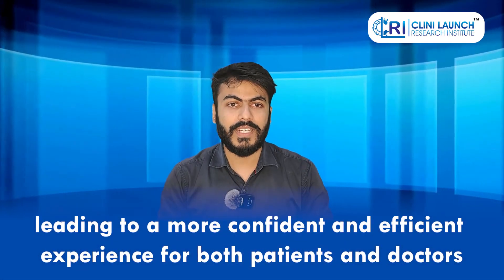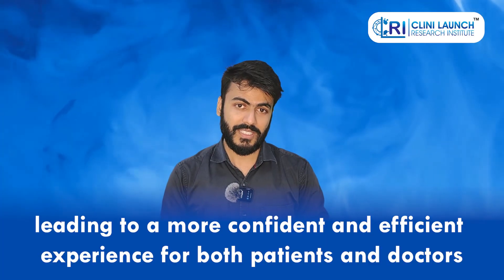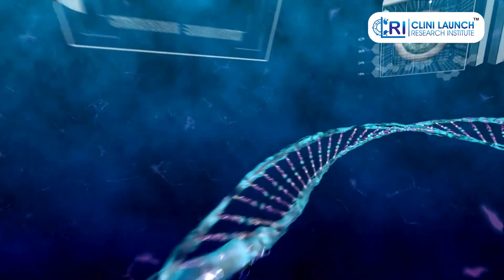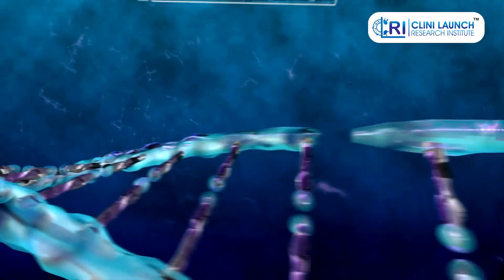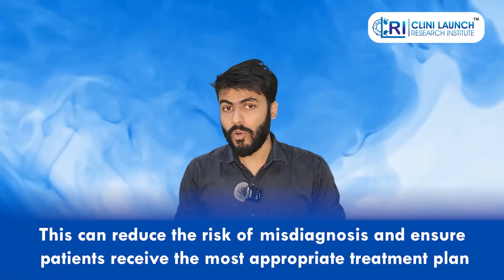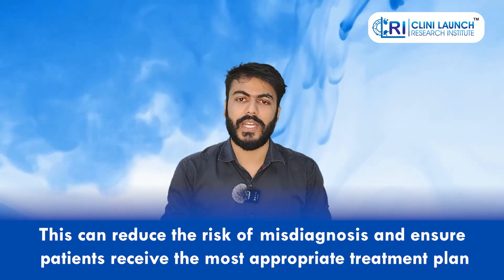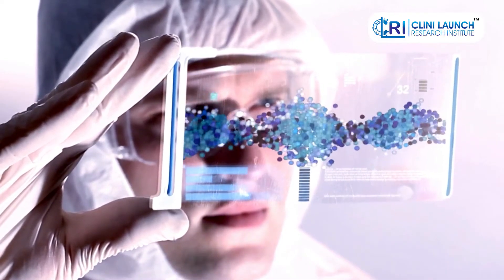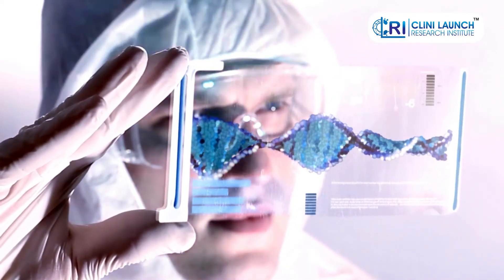AI offers several benefits that can significantly improve the diagnostic process, leading to a more confident and efficient experience for both patients and doctors. Improved accuracy is a key benefit — AI can analyze vast amounts of data and identify subtle patterns that might be missed by a human doctor, leading to more accurate diagnoses and reducing the risk of misdiagnosis. Early detection is another advantage, enabling timely intervention and better treatment outcomes.